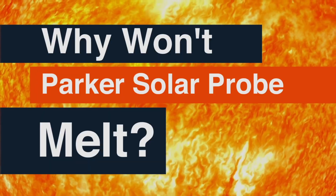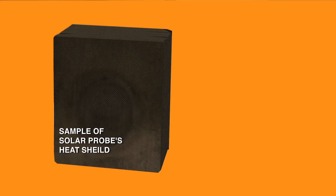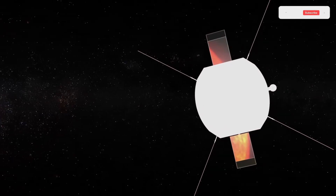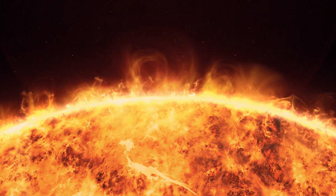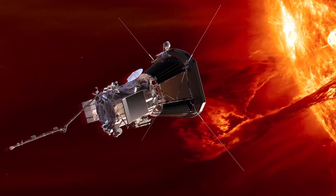One of the key innovations that allows the Parker Solar Probe to withstand the scorching temperatures near the Sun is its state-of-the-art heat shield. Made of a carbon composite material, this shield is designed to protect the spacecraft's instruments from temperatures exceeding 1,300 degrees Celsius. The Parker Solar Probe's primary objective is to unlock the secrets of the Sun and deepen our understanding of solar physics.